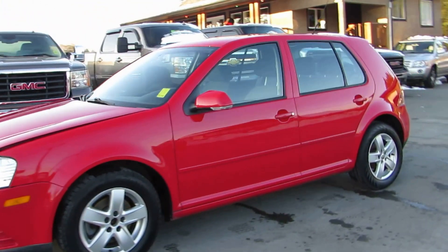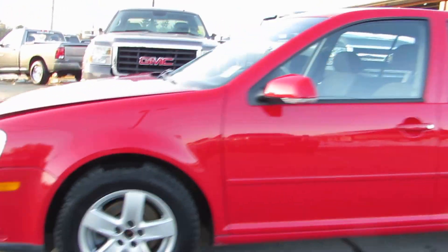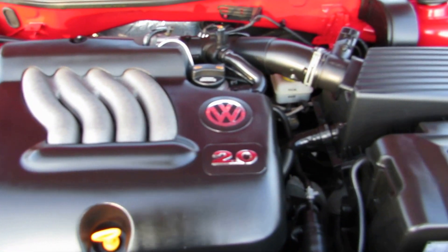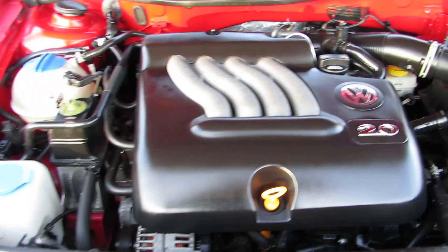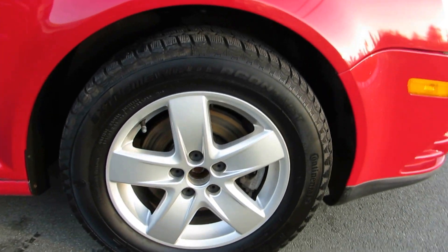2008 Volkswagen City Golf in the four-door hatchback with a four-cylinder 2.0-litre engine. This little Volkswagen Golf is in great condition. It has the factory alloy wheels.